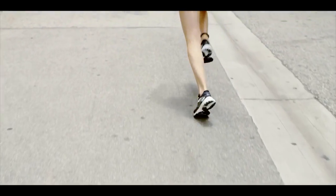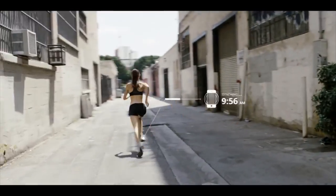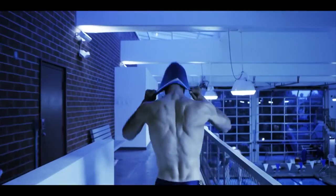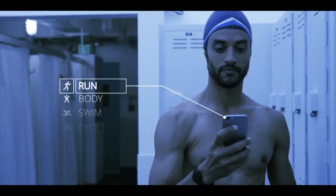Welcome to day five of your training. MOVE tracks your form in 3D space, syncing wirelessly to your smartphone, and it even keeps track while you're away from your device.